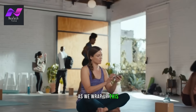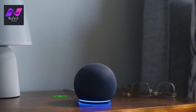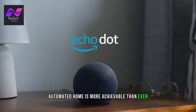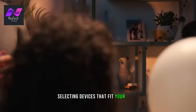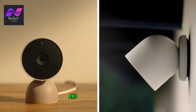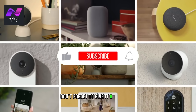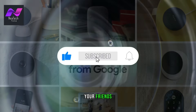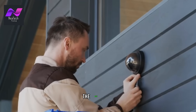As we wrap up this exploration of smart home technology, I hope you're as excited as I am about the potential it holds. Creating a connected and automated home is more achievable than ever, and the benefits are immense. Remember, the key to a successful smart home is careful planning, research, and selecting devices that fit your needs. Whether you're starting small or going all in, the future of home living is here, and it's smarter than ever. If you enjoyed this video, don't forget to give it a thumbs up, share it with your friends, and subscribe to our channel for more tech-related content. Thanks for joining me, and I'll see you in the next video.